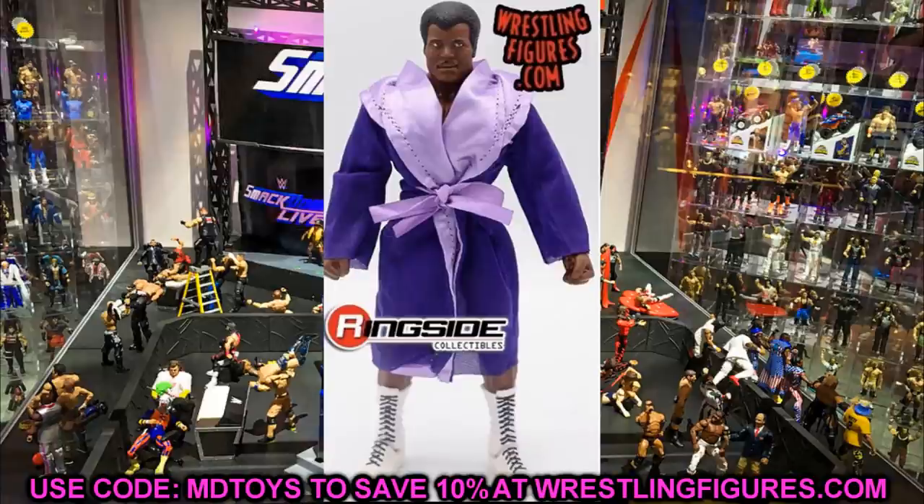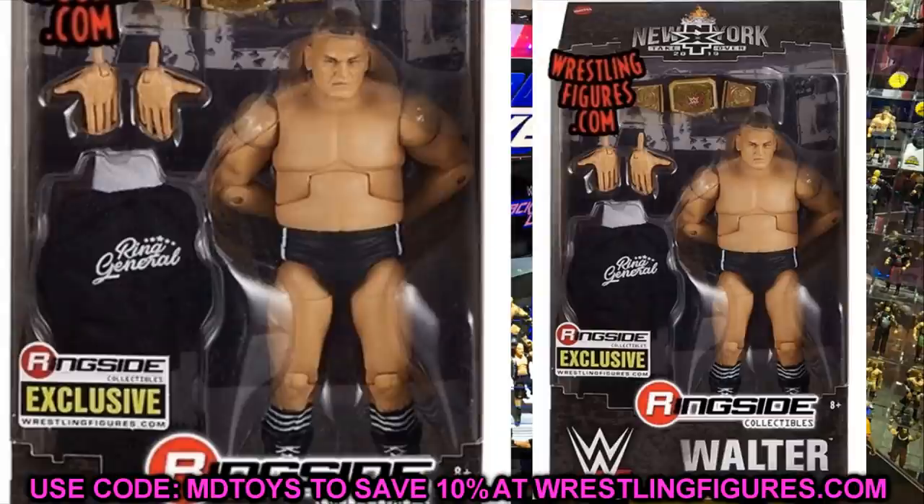We also have a mock image of Walter from NXT TakeOver: New York. The packaging features the 2019 logo and looks gorgeous — the square rectangular packaging with the fire backdrop is really sick. Walter comes with knife edge chop hands, and I love the way it's packaged. He's still up for pre-order at Ringside Collectibles — use code MDTOYS for 10% off if you want to grab him, especially if you're a MOC collector.